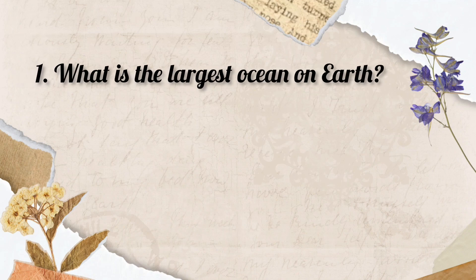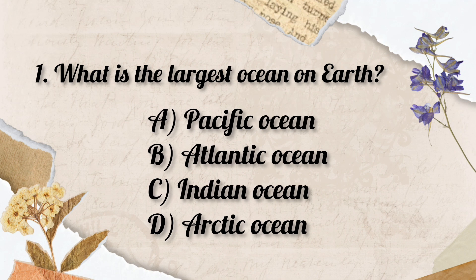Question No. 1. What is the largest ocean on the Earth? Options: A. Pacific Ocean, B. Atlantic Ocean, C. Indian Ocean, D. Arctic Ocean.